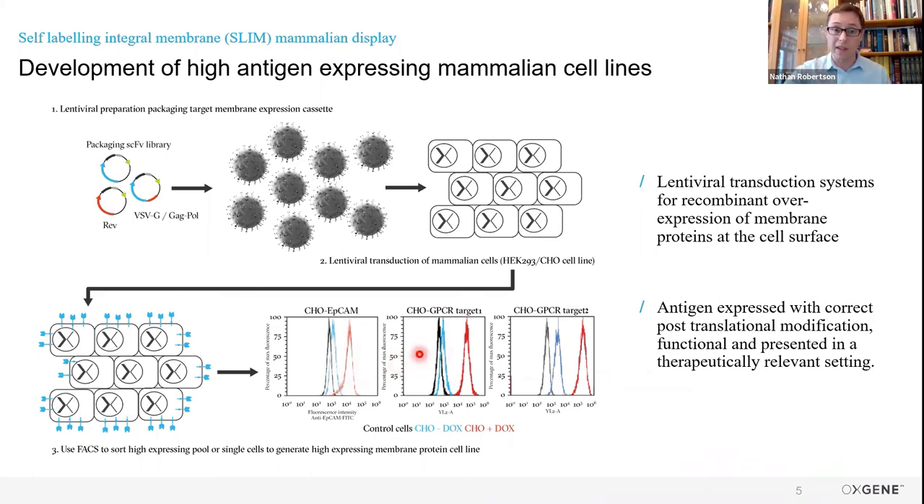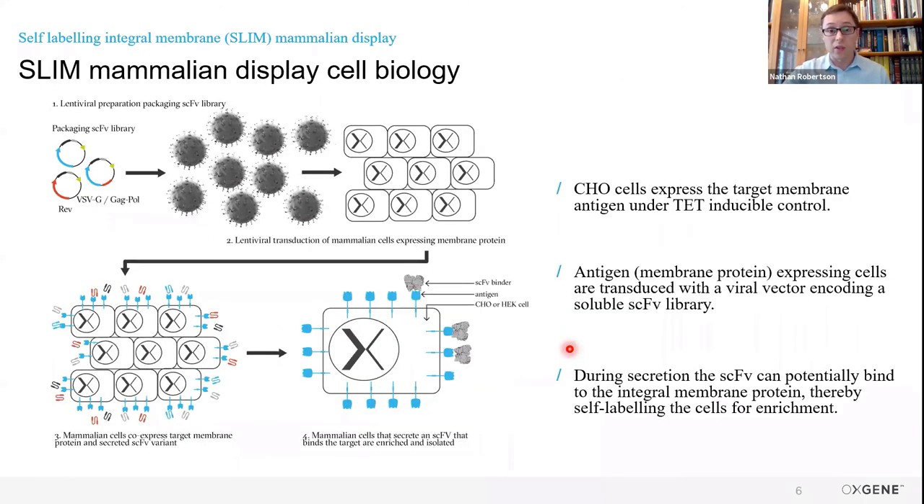The whole aim of this is that the membrane protein is presented in a therapeutically relevant setting on the surface of these cells in their native lipid environment. Once we've expanded our cell line out to about 4 billion cells, we transduce with another lentiviral preparation which packages an SCFV library. These SCFVs contain an N-terminal secretion sequence — so these are secreted SCFVs — and a C-terminal affinity tag for identification. We transduce such a large cell culture with an MOI of about 0.8. The main aim is that each cell co-expresses a target antigen and a single member of the SCFV library.